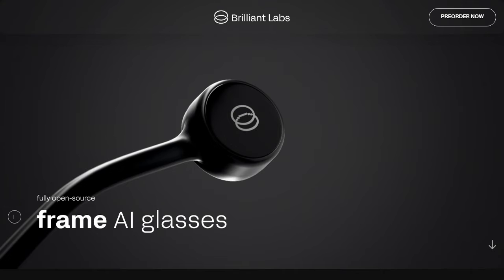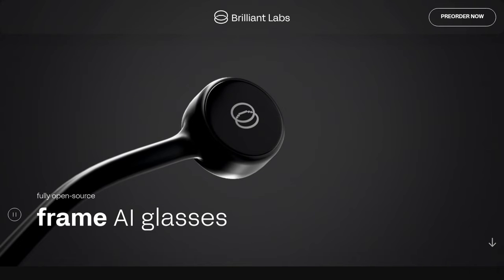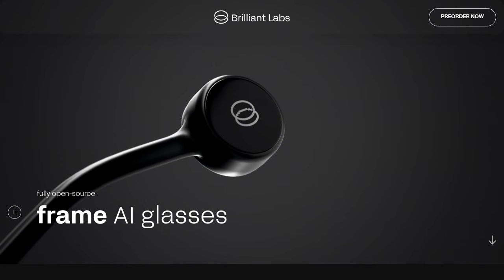Let's talk about the technical side. These glasses can be driven using Bluetooth and a Python library, so if you're a tech-savvy individual, you'll have no trouble getting these glasses up and running. But what about the battery life? Will these glasses last all day, or will we be constantly searching for a charging port? It's an important factor to consider.